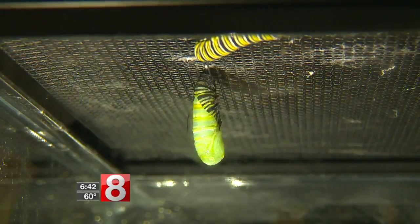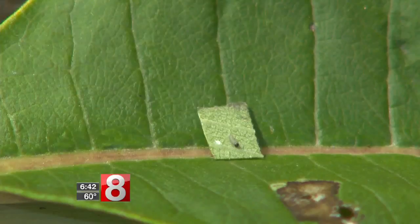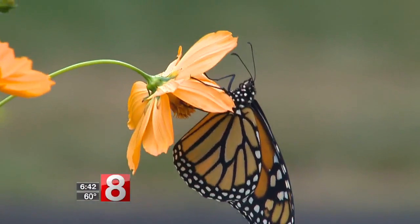So we're here at NatureWorks with Jillian. Jillian, this is really a beautiful thing, but I have to admit it's a bit of an alien, bizarre transformation that these butterflies make. They go from egg to caterpillar to chrysalis to butterfly. It's kind of an insane transformation.